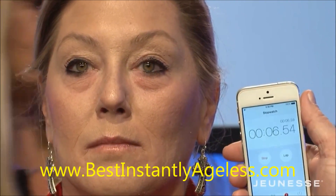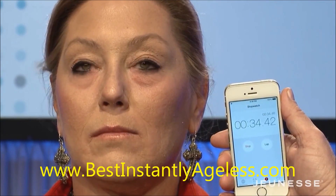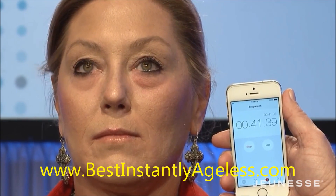I'm gonna start a timer. You can use it instantly just before or after your makeup. First of all, you want to do all your preventative maintenance and all the good stuff first.